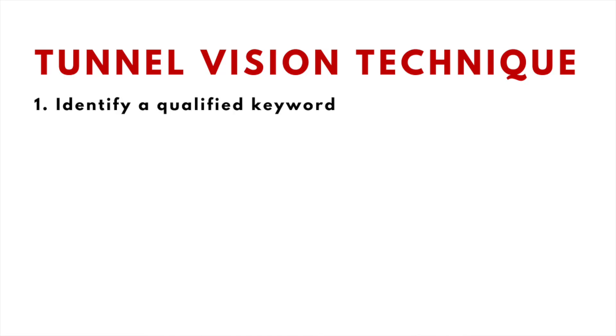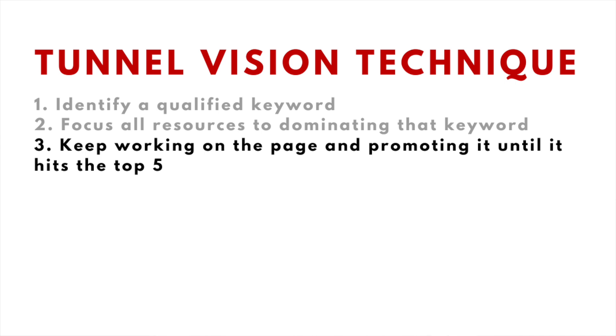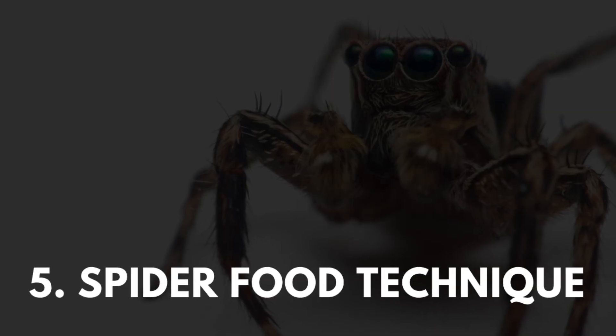Here's how to execute the tunnel vision technique: first, identify a qualified keyword; second, allocate your resources to dominating that keyword; third, keep working on the page and promoting it until it ranks; and lastly, once the page is ranking in the top five, move on to another keyword phrase. The fifth SEO technique is what I call the spider food technique.